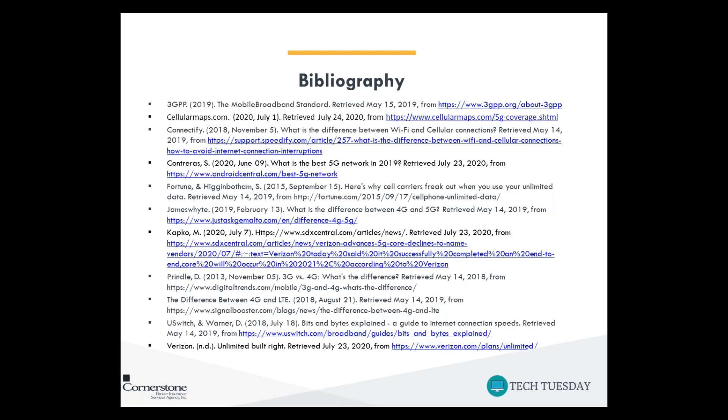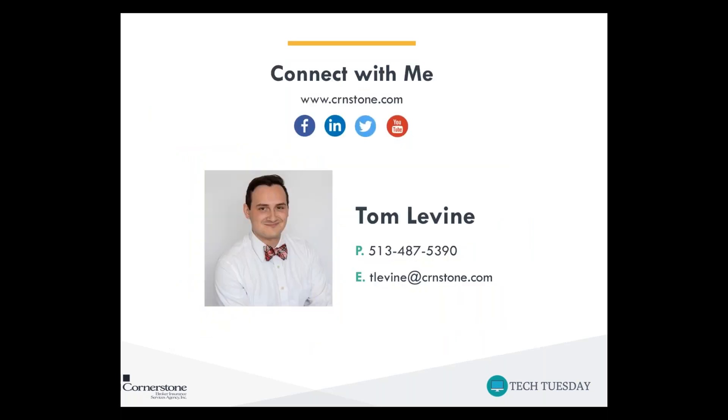To summarize: 5G is a wonderful promise and it's going to be a really good increase in speed, but it's not fully implemented yet. Maybe wait two or three years if you switch phones frequently, but if you switch rather infrequently, you might want to invest in a 5G phone now. Our next Tech Tuesday will be an FAQ, so if you have any technology questions please email me at tlevine@crnstone.com or call 513-487-5390.